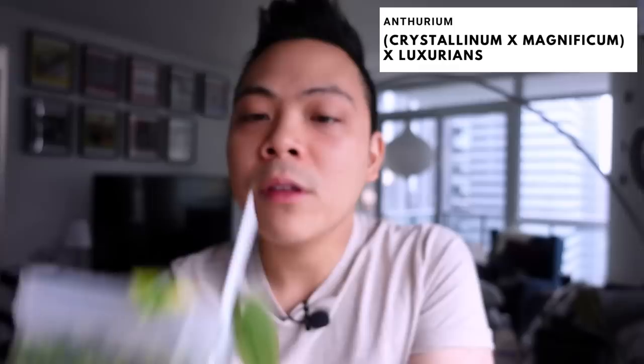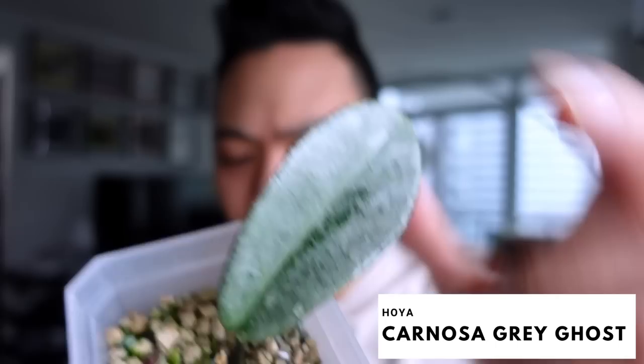Now the sad one — the crystallinum. I think the leaf got stuck because she dried out a lot. No movement really, but the roots are still healthy and the plant feels well hydrated. A little bit behind, but that's okay.